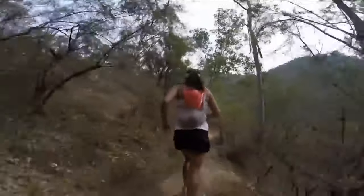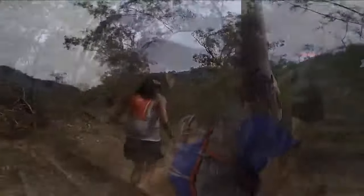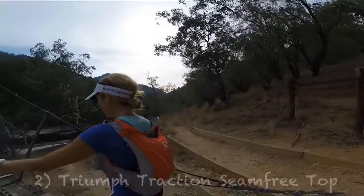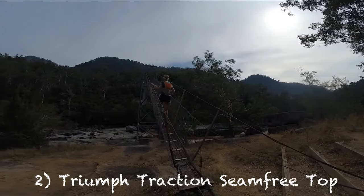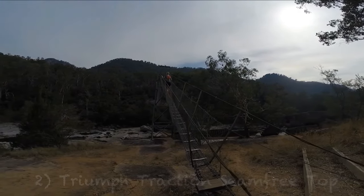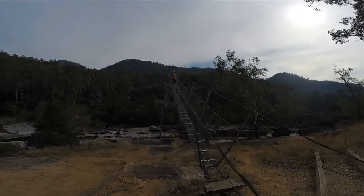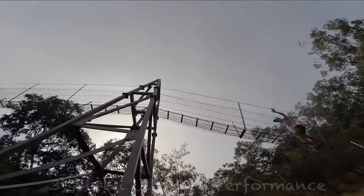And the second bra is Triumph Traction Seam Free Tops. These seem to be very popular and people have said that they've struggled to find the right things to wear, but these seem to be very popular indeed. Third on the list is the Burley Ultimate Performance, and that's quite a popular one as well — right up there.